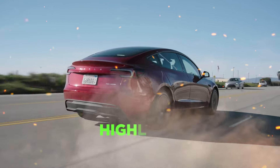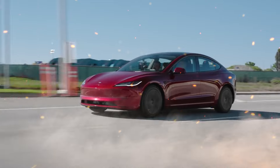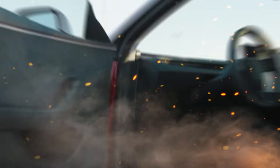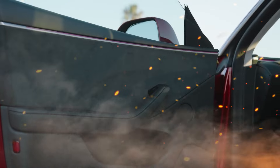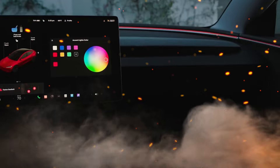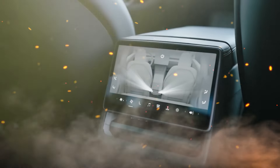The Model 3 refresh dubbed Highland brings a host of enhancements that make the sport sedan more luxurious and driver-focused. Larger acoustic glass panels reduce exterior noise intrusion, while new power adjustable and heated or ventilated front seats cradle occupants in greater comfort. Heated rear seats upgrade passenger amenities, and audio receives boosts from an external tweeter and center mid-range speakers for clearer, richer sound. Customizable RGB interior ambient lighting allows unique personalization, and a redesigned center console maximizes interior space.